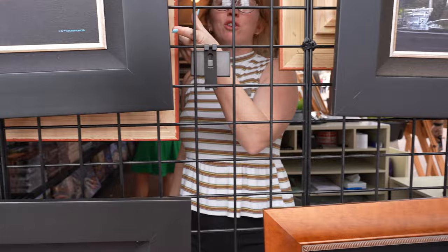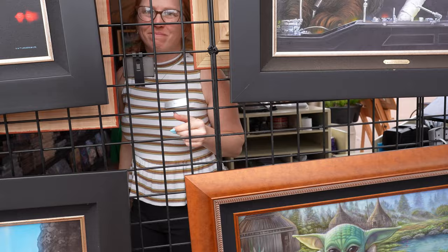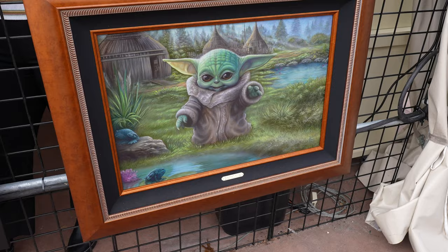Are there prices on these ones out here? They're all 1,280. Cool, wow, that's actually not too bad. I think I like the Grogu one the best myself — it's beautiful. I really like that one out front for like three or four grand, whatever it was, with the gold frame.